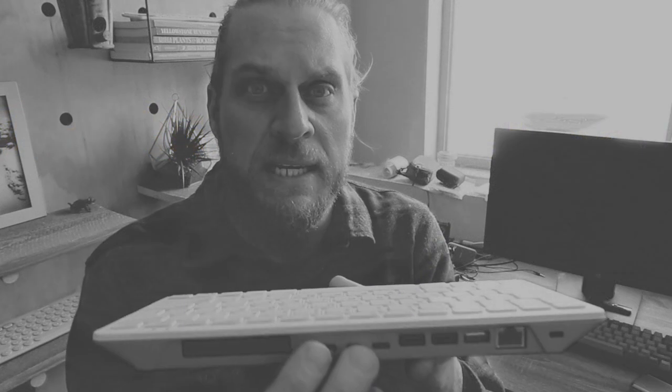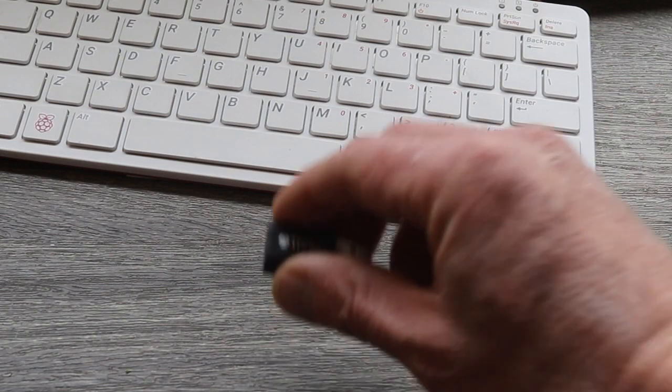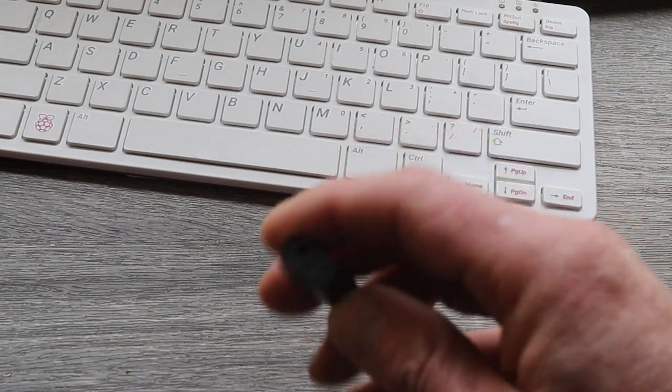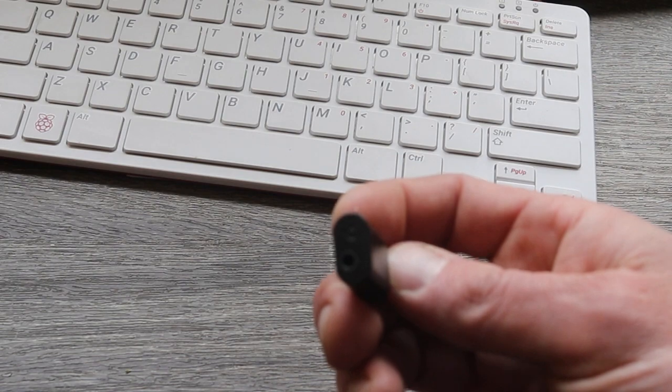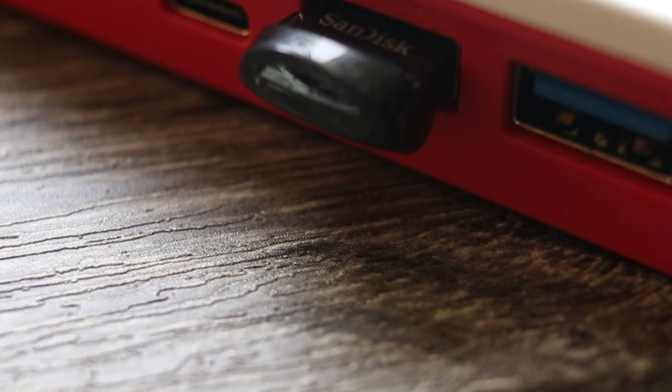I stand by my view that this should have at least had a 3.5mm audio jack, as I really like to hardwire into my speaker. However, I quickly resolved this by purchasing a USB dongle — not a huge deal to install and relatively cheap on Amazon. I also bought a little USB drive to power the OS. It's not the fastest, but it has a write and read speed faster than the card.